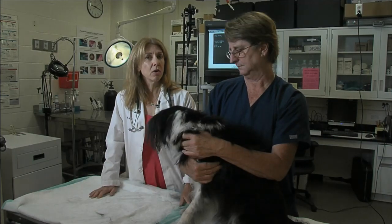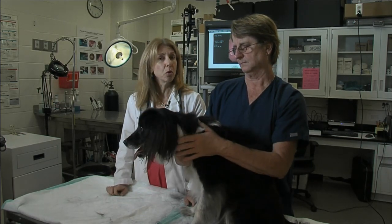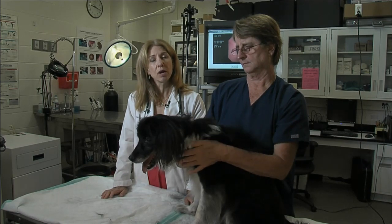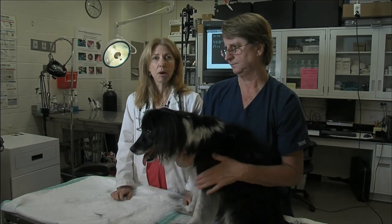Larger dogs almost consistently develop arthritis over time, most commonly in their hips, and it's something we see in almost every older large dog. It's something to be on the lookout for, and something we can treat with pain relievers to keep them pain-free and as happy as possible.